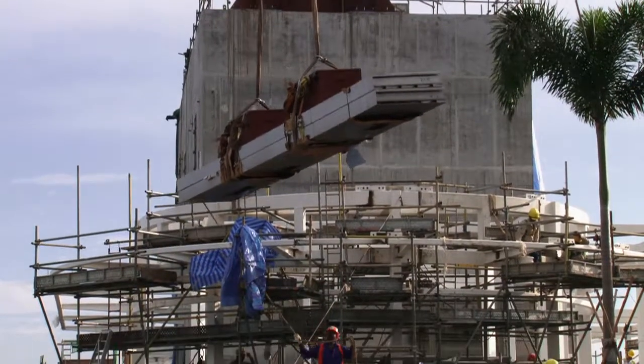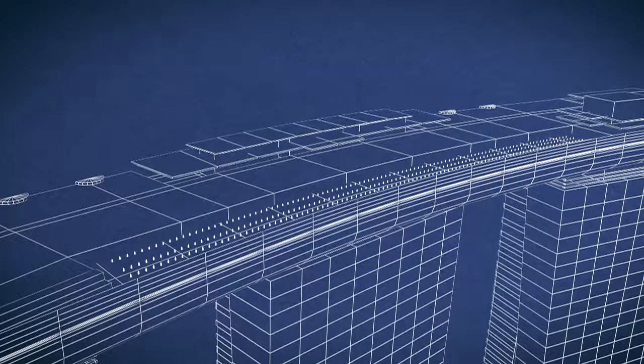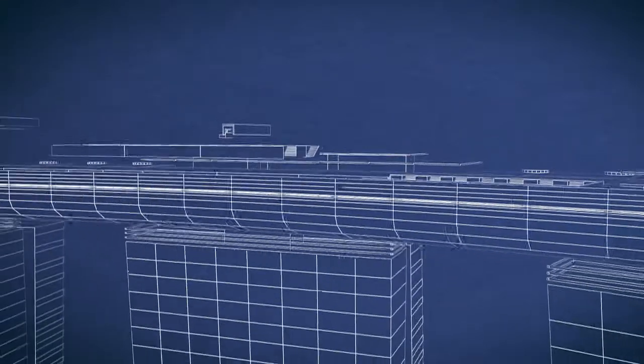One advantage of stainless steel lies in prefabrication, which speeds up the construction process. The panels of steel are modular, so installation on site is sequential and a lot more efficient.